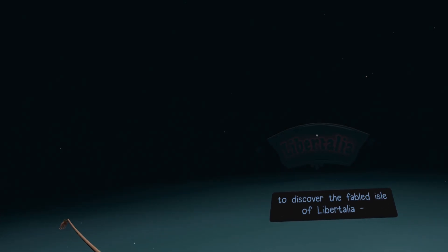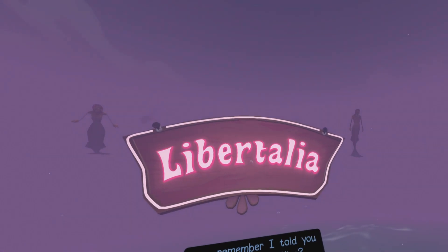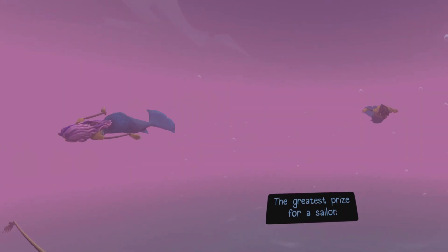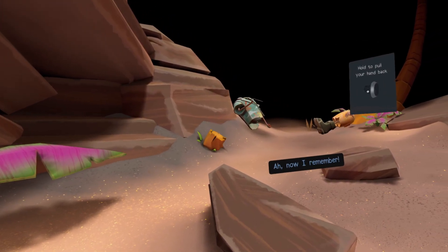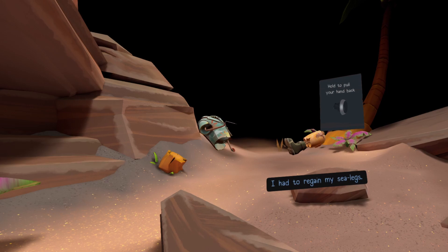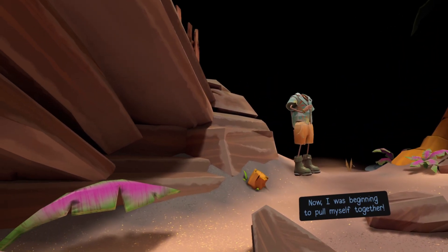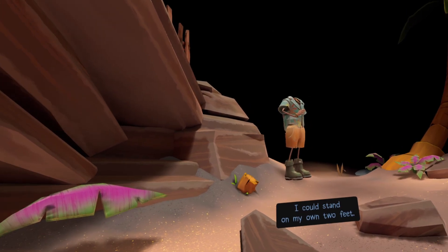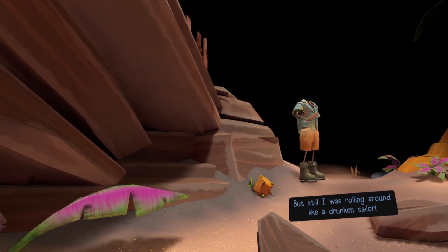Another great aspect of Another Fisherman's Tale is the storytelling. The game's story is honestly too good for a VR game — I wasn't expecting it to hit me like it did. Players will find themselves invested in the story of the fisherman and the journey you go on. There is more than one character in this story, and you'll really enjoy it. I wasn't expecting to love the story as much as I did, and I'll admit I was going through some personal loss at the time, so playing this really hit close to home.